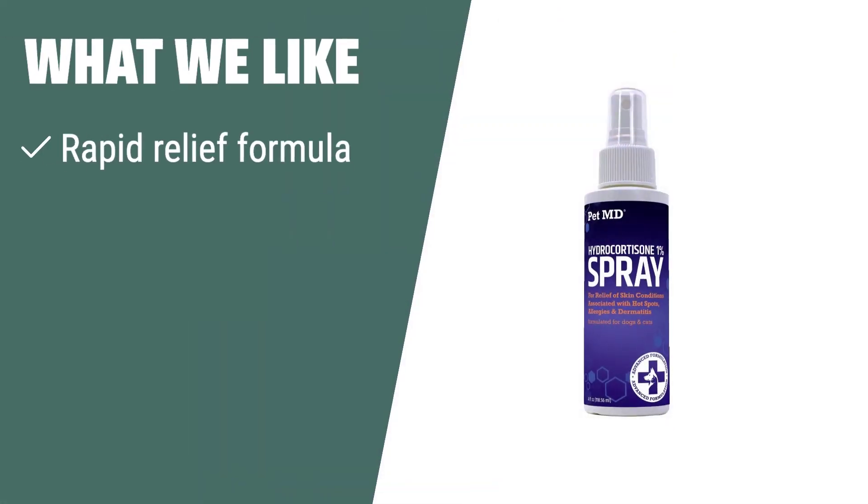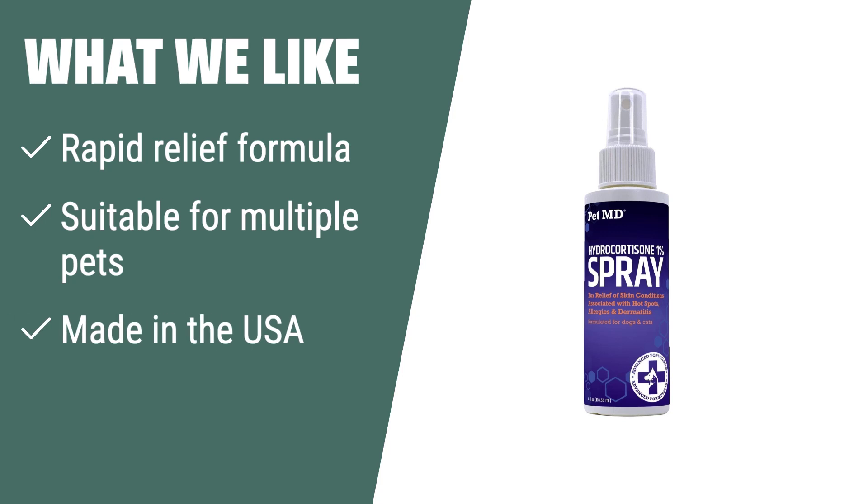What we like: If your pet suffers from skin irritations, bites, or hot spots, this spray is the right choice for you. It provides rapid relief, can be used for multiple pets, and is made in the USA with strict quality controls.